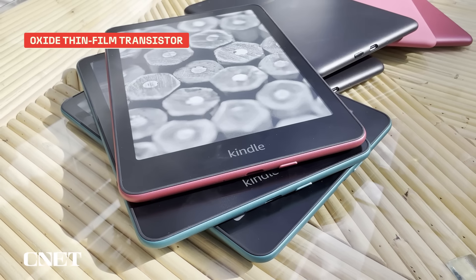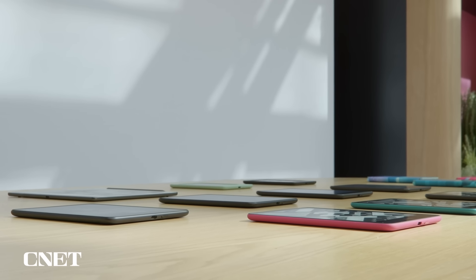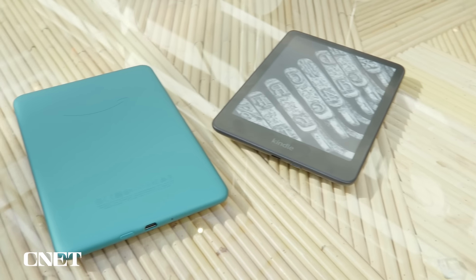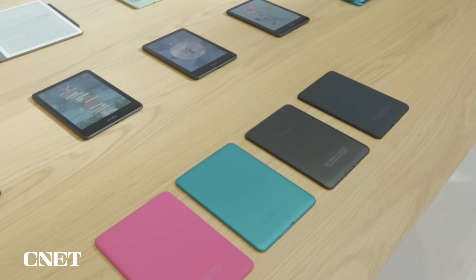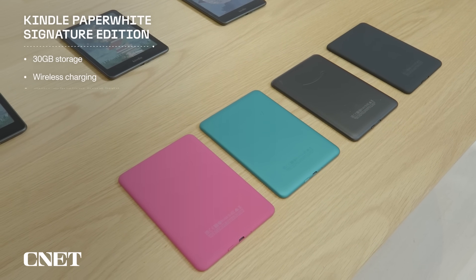Amazon says the display uses a new oxide thin-film transistor, which gives it the highest contrast ratio of any Kindle, making text slightly easier to read. Even with its slightly thinner size, battery life is rated at up to three months. The Paperwhite is also fully waterproof, while the entry-level Kindle isn't. The Paperwhite also comes in a Signature Edition, which includes 32 gigabytes of storage, wireless charging, and an auto-adjusting front light for $200.